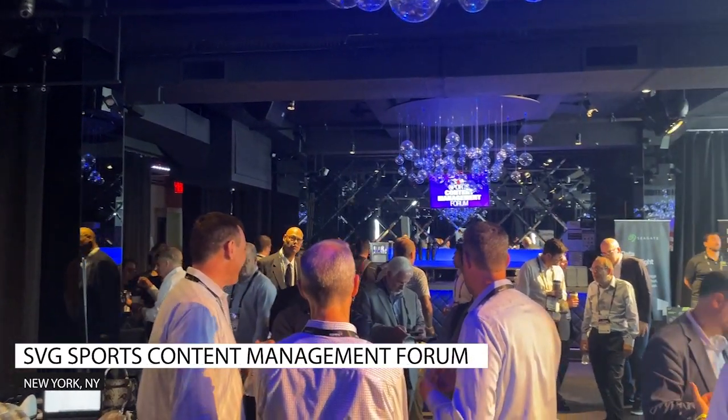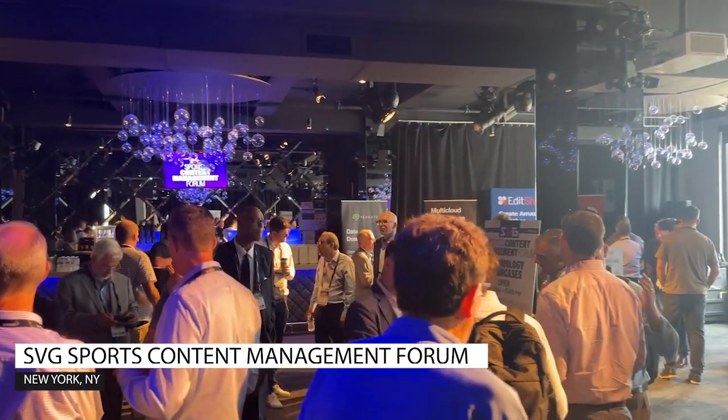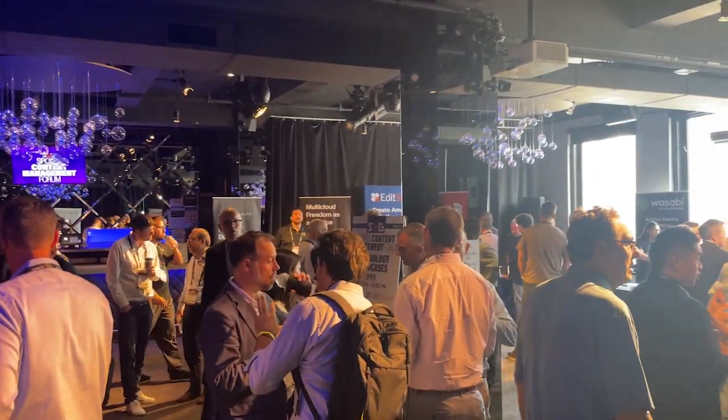SVG's Jason Dachman here at the Sports Content Management Forum in New York City, with Chris Cruz of CBS Sports. Chris, thanks so much for taking the time. From a media management and storage point of view, what are you guys working on right now? Any cool projects these days?